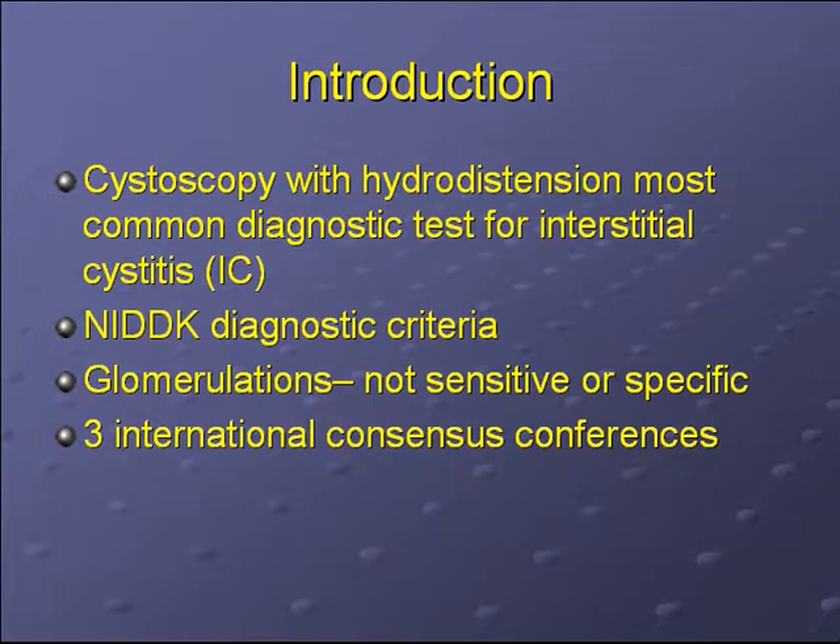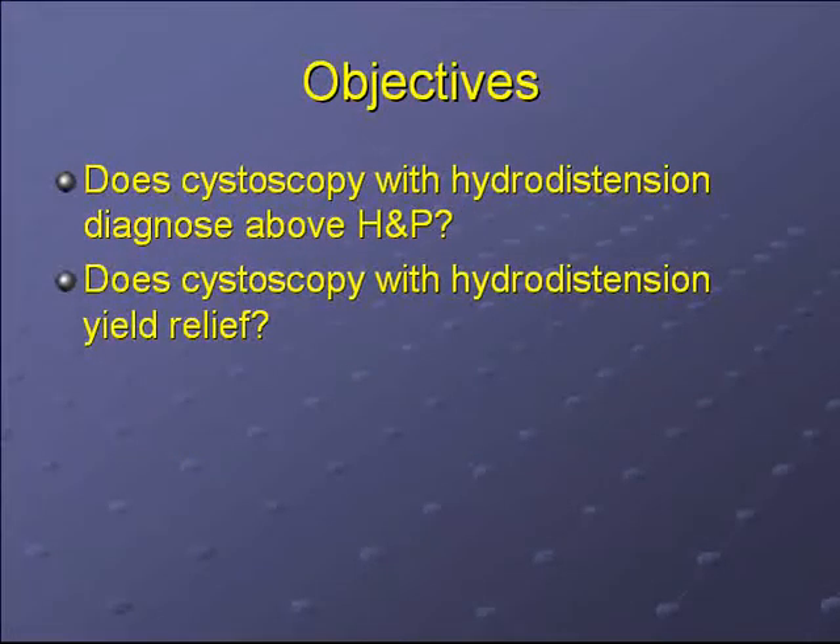Recently, there have been three international consensus conferences on IC, during which the utility of cystoscopy for IC has been a topic of debate. We sought to answer two research questions: does cystoscopy with hydroextension give you information above and beyond the history and physical exam for diagnosing IC? And secondly, does cystoscopy with hydroextension offer a therapeutic benefit?